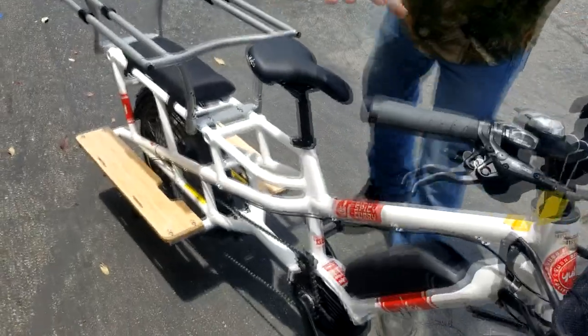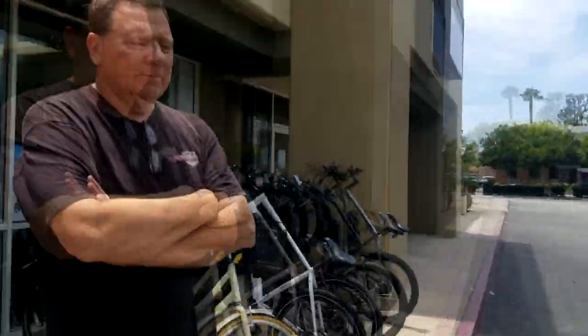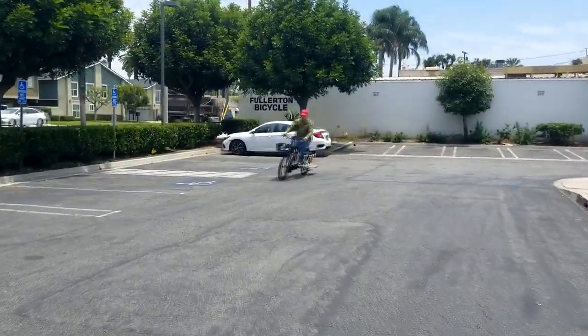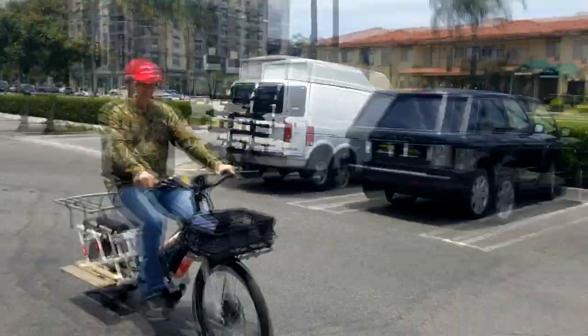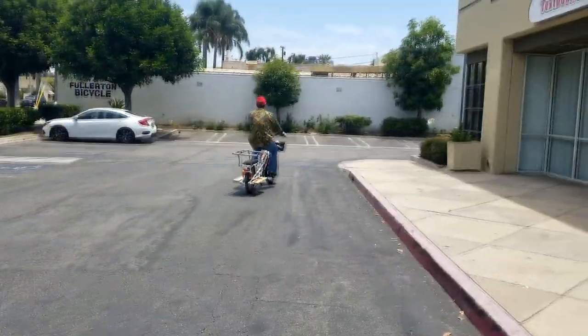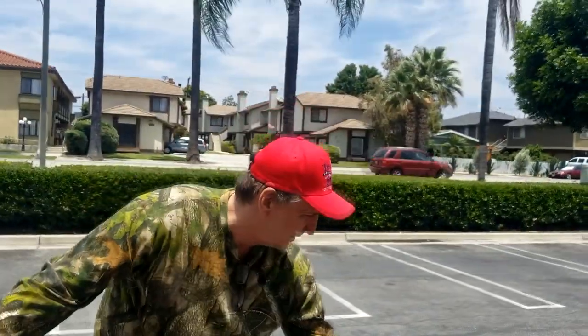I blew my hat off my head! Man you just feel the power in this thing. Now this one here is gigantic compared to the Tern. So how does this one work? You just start pedaling. Will this cargo section come out so you can put an adult in there? Yes.